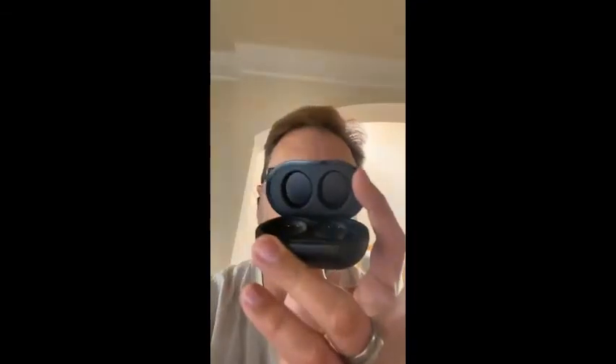All right, so I've been using the Tozo NC9s. I want to do a video review — I've never actually done one of those. But they come with this case right here, and you might actually be able to hear it click and stuff, because the microphone on these things, which I'm using right now, is really really good. It's actually one of the better ones I've used.